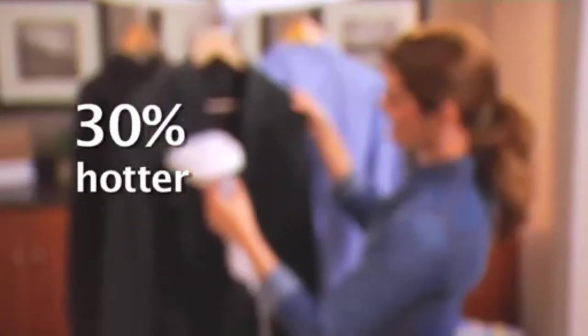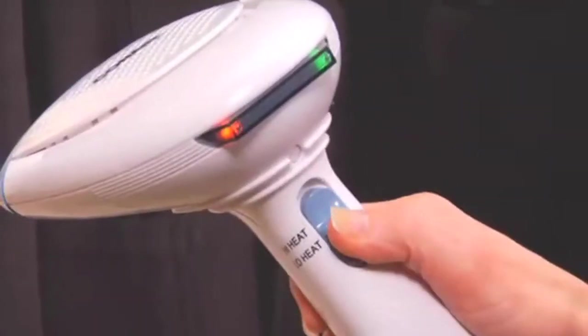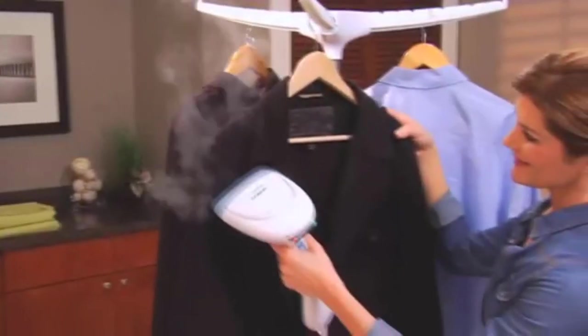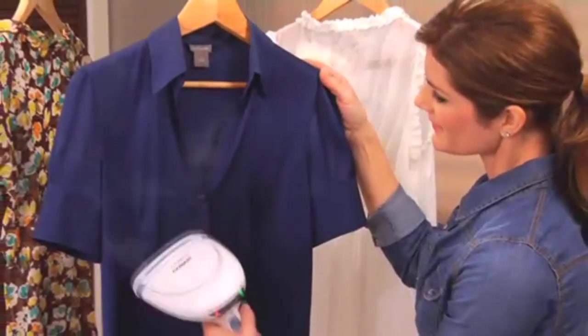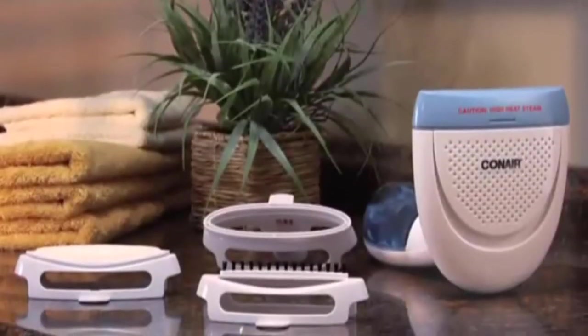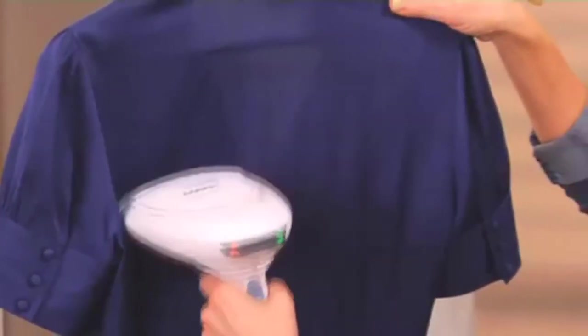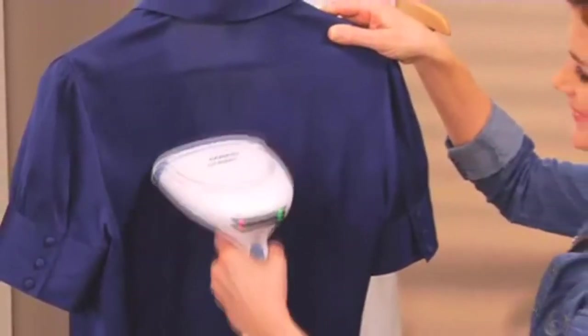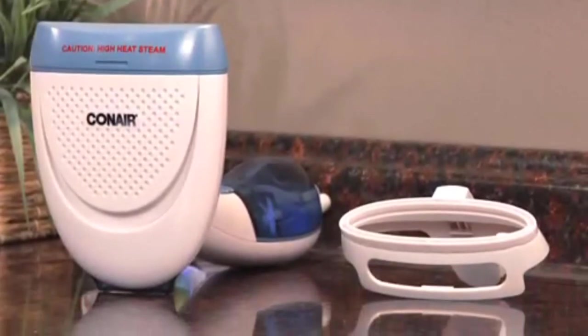Key specs: 240ml capacity, lasts for 15 minutes of continuous steaming. 700W steamer produces soft and long-lasting steam with a 9-foot power cord. Not only a steamer for clothes, but a smart assistant for healthy living. Portable, lightweight, and an ideal life companion. What's in the box: one Highlife clothes steamer, one cup, two brushes, power cable, and instruction manual.